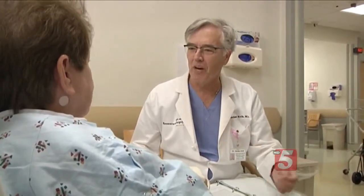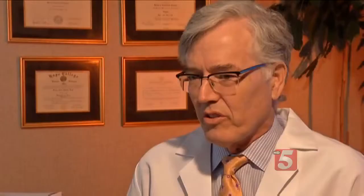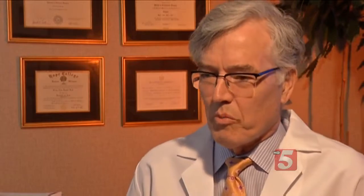Today, Patricia is having a breast reconstruction procedure, but instead of implants, Dr. Craig Vanderkolk will use her own fat. It's very natural, it feels natural, and it stays where it's put.